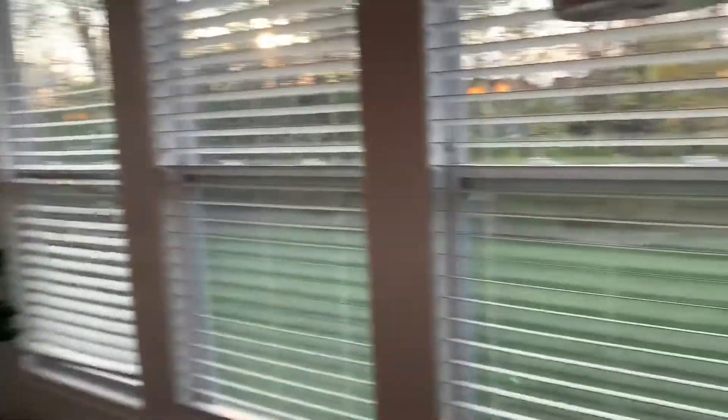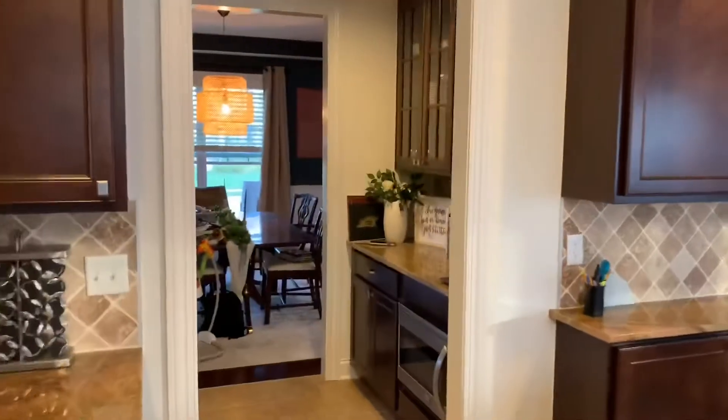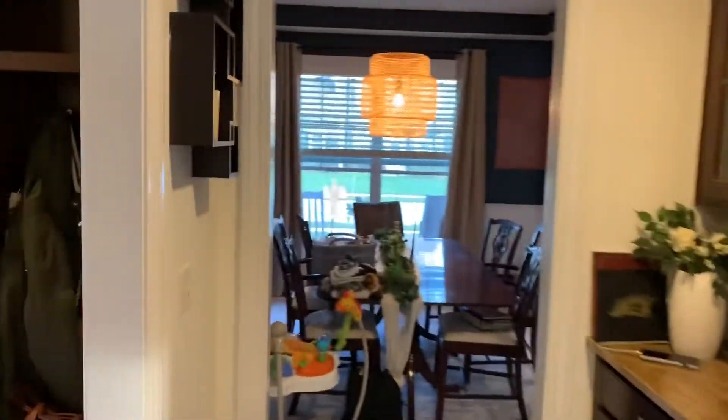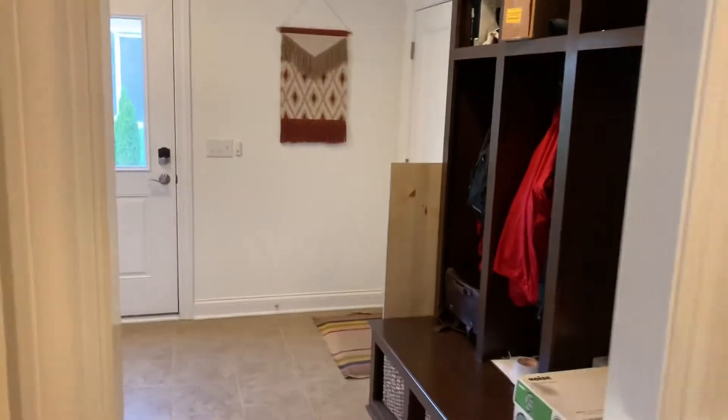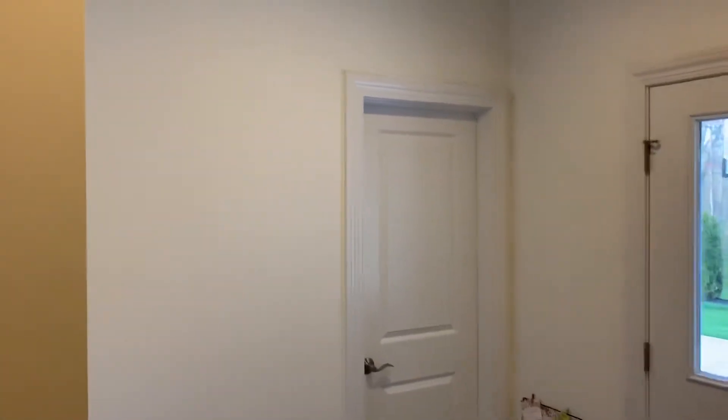Next up we'll go to the basement. Oh, actually, here's the butler's pantry and the mud room. The mud room is next — Jordan's mom is coming to paint it soon, even though the little guy is on the way, so Jordan won't be allowed around the paint.